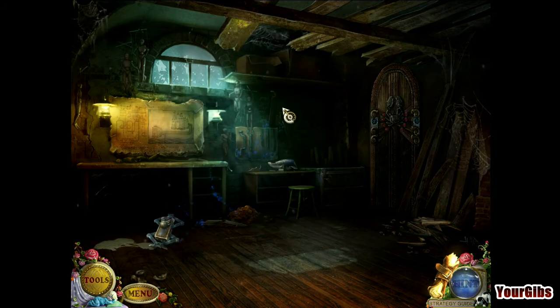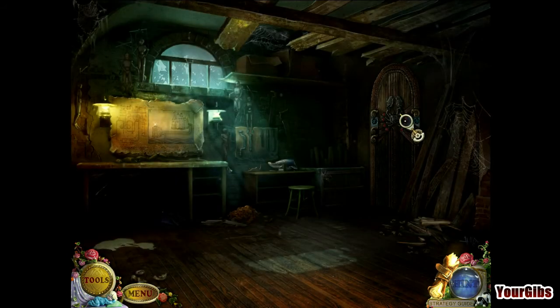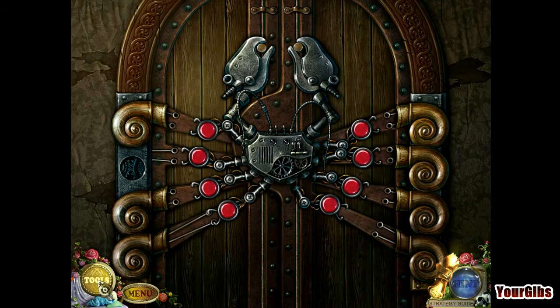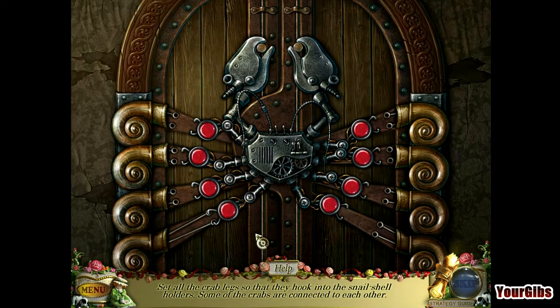A monkey jack — okay, we have a monkey jack, which is going to be extremely helpful. I think I know where the snails go. Fantastic, we have a puzzle. Glorious, glorious puzzle. Set all the crab legs so that they hook into the snail shell holder.